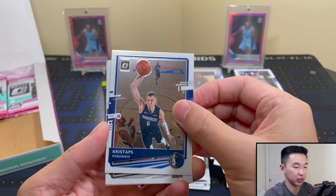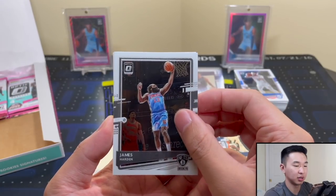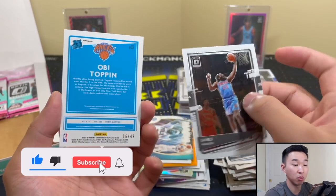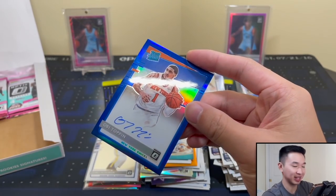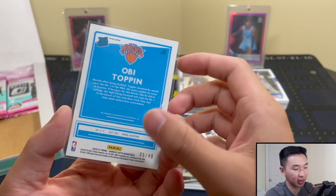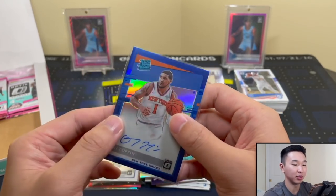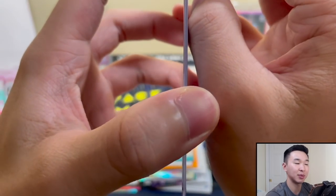Auto here! KP, Harden - is the auto gonna be good though, that's the huge question. Seth Curry. Usually you get a good rookie parallel too. 158 - would that be Obi? Obi Toppin blue auto! Just the blue - okay, okay, okay! I like that one. Nice auto, Obi Toppin blue, 6 of 49. His signature is backwards. The big moment of truth is always the numbering - when you see numbering that's a huge bonus. Blue to 49 - Obi Toppin.